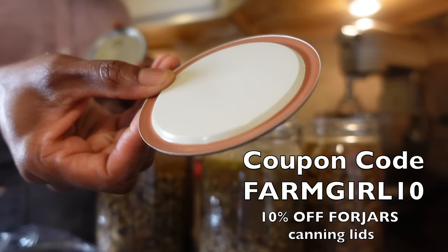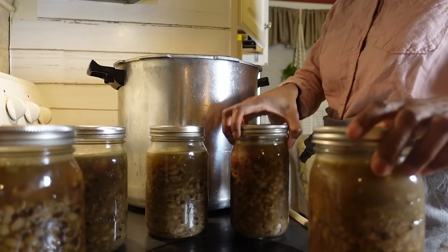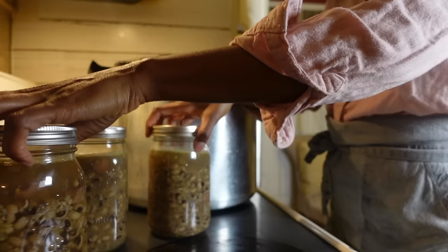I am convinced that soaking beans is not merely a functional step, it's an artful part of meal preparation. And you're watching me make my own shelf-stable jars of soup for 20 cents a quart.